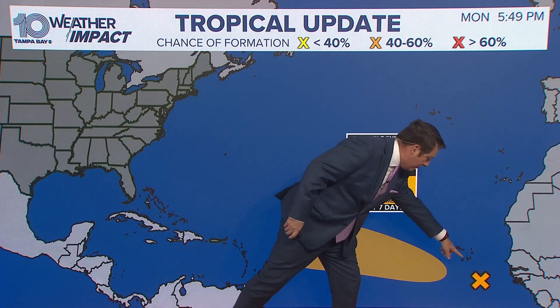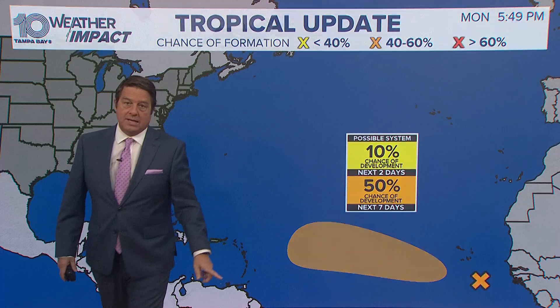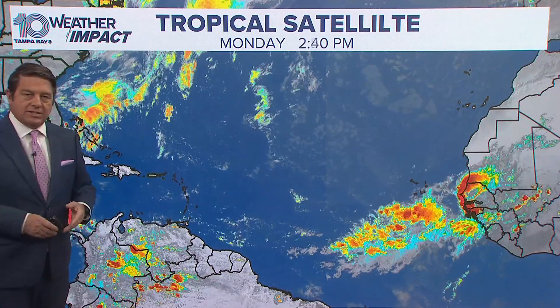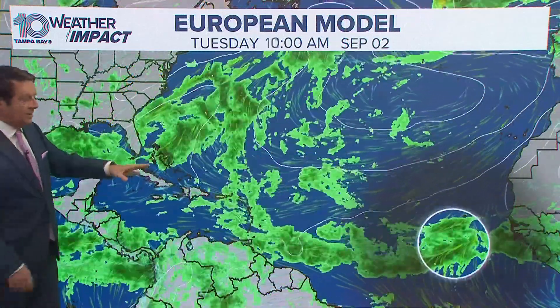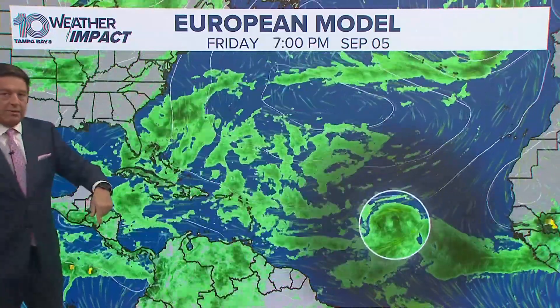Let's talk tropics. This wave that just came off of Africa has a 50% chance of developing. It's not looking all that good right now — you can see it's got a little bit of convection south of the Cape Verde Islands, but the models are saying it's going to fight some dust for a while. It's going to be tough. This takes us out through Thursday into this Friday.